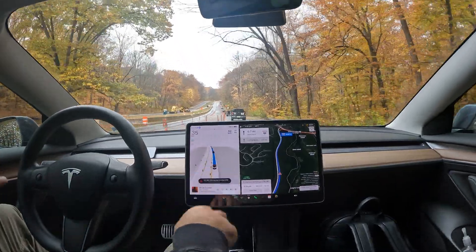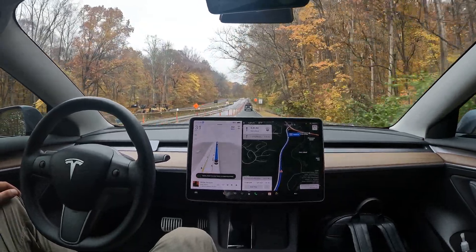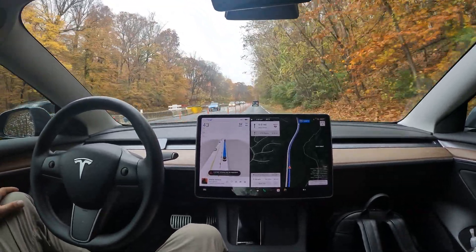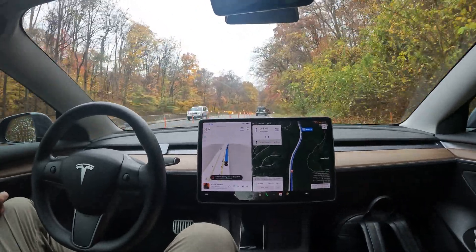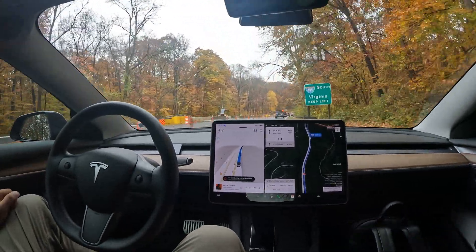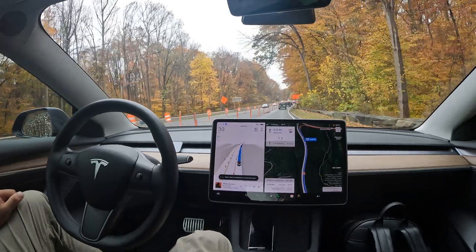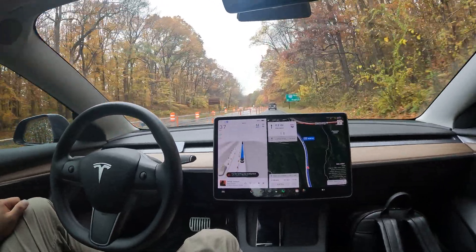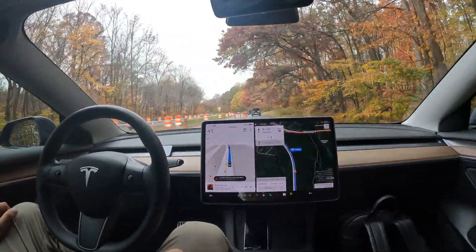Welcome to the channel. We are here on George Washington Memorial Parkway doing some FSD in a construction zone with a lot of barriers around me. Both sides of traffic are kind of on this side of the road — looks like they're working on the other side. I want to show you how FSD is handling this severe construction on a divided highway.